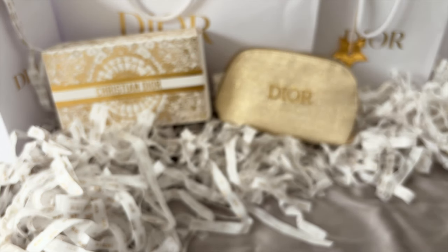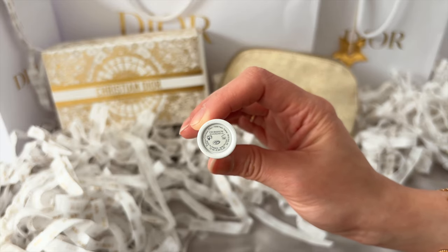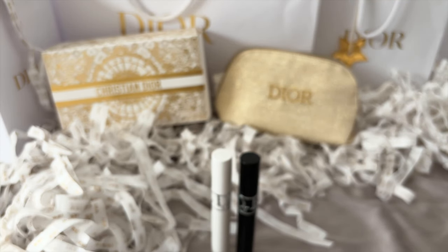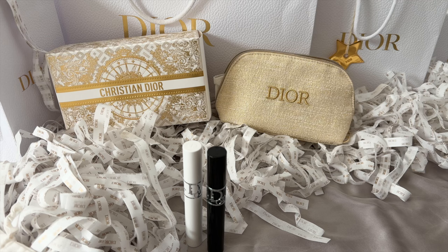I'm not getting a whole lot of excitement from Dior beauty to be honest. I think I'm just giving in to a bit of festivity and the holiday season by buying into these sets. The freebie pouch is quite nice though. And that's it for the unboxing — very little, I know.